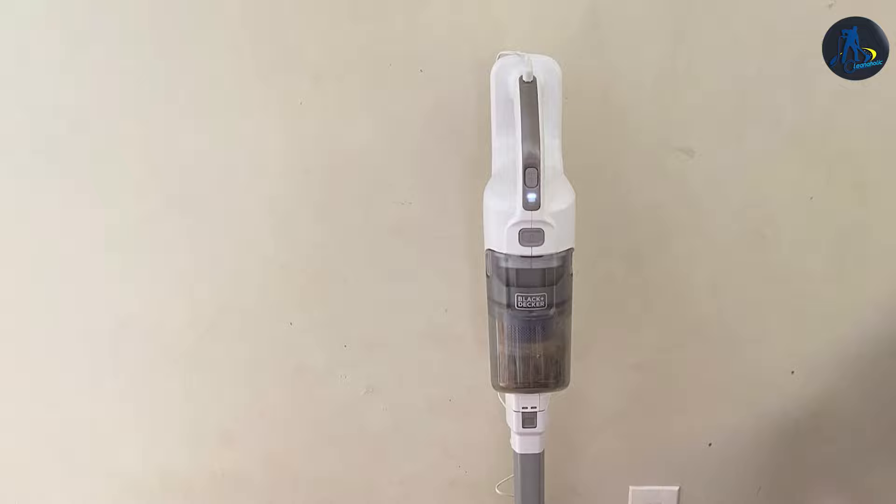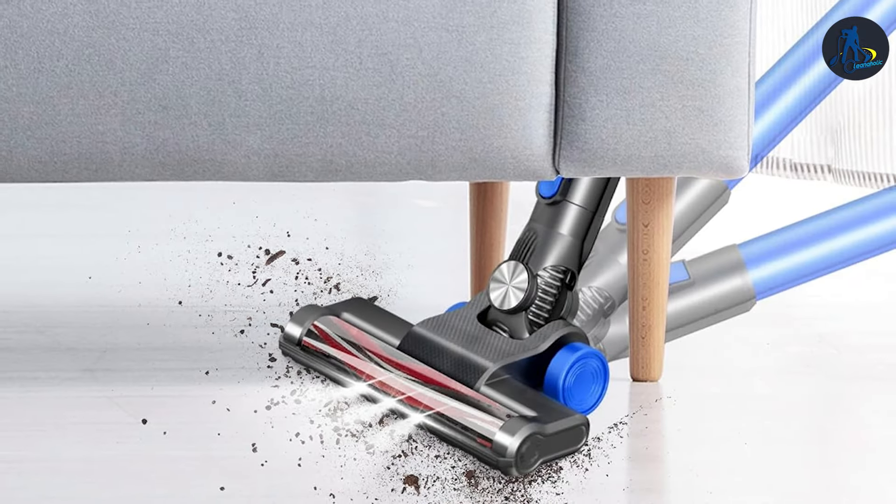As we've explored today, finding the perfect vacuum that handles both hardwood and carpet with finesse isn't out of reach. Whether you are drawn to the versatility of the Pure Steam, the cordless freedom of the Kenmore, the pet-friendly Eureka or the innovative Shark, there's a solution for every need and preference. Embrace the future of cleaning with these top picks and transform your home into a sanctuary of cleanliness and comfort.